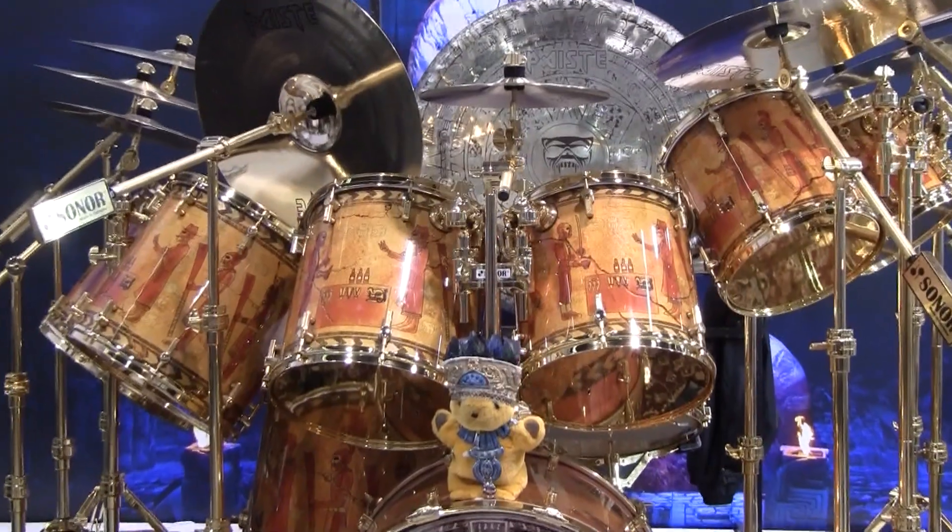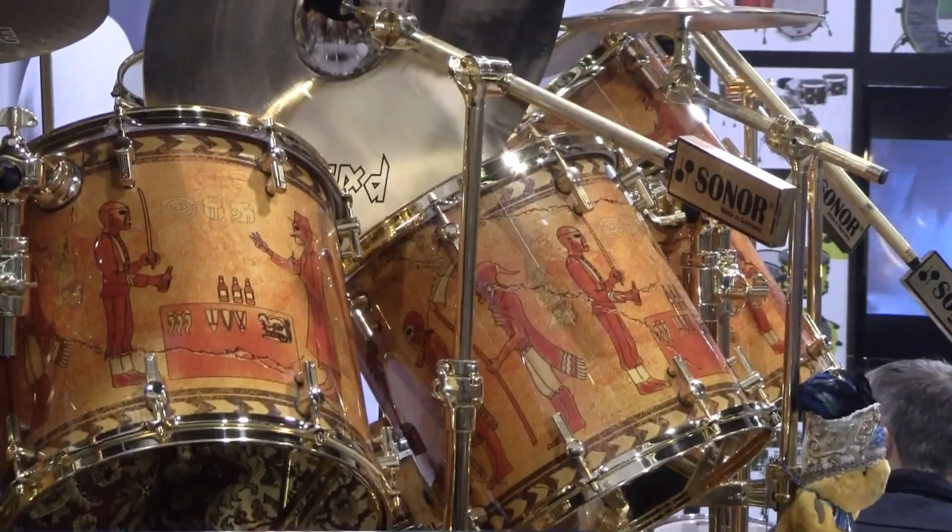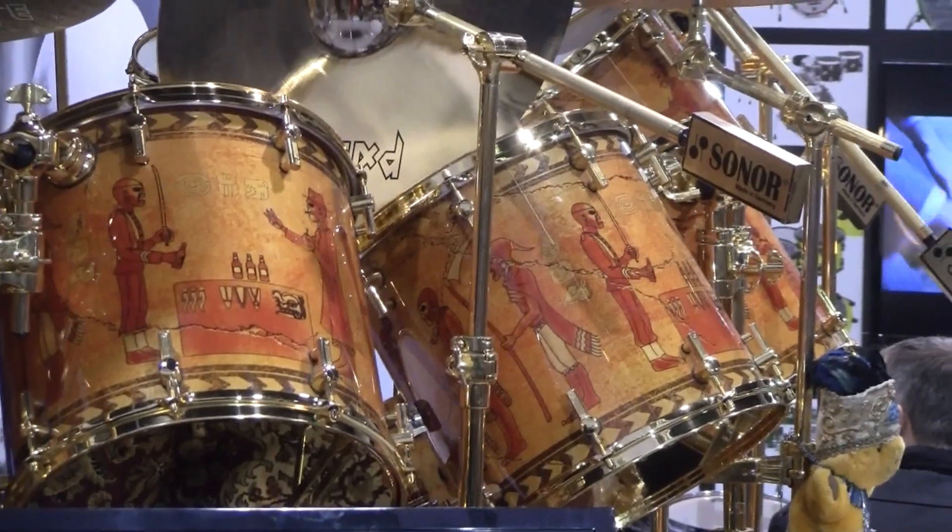That drum set — the artwork is identical in terms of the Eddie standing with the sword, the Trooper Eddie, the three bottles of beer on the table. We started that pretty much when we went out on the Give Me Ed Till I'm Dead tour in 2003. So the last 15 or 16 years.